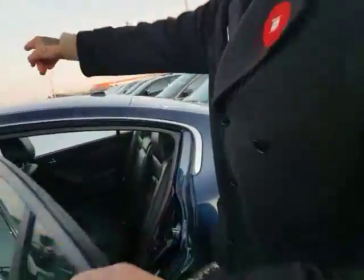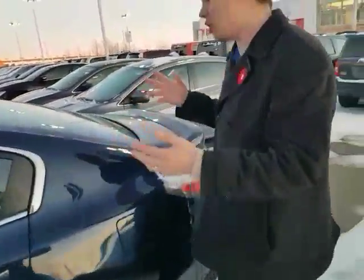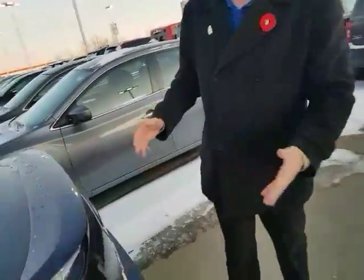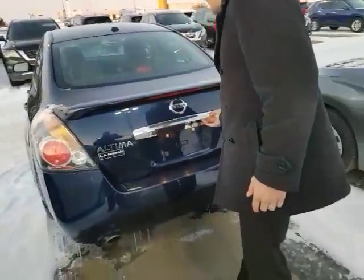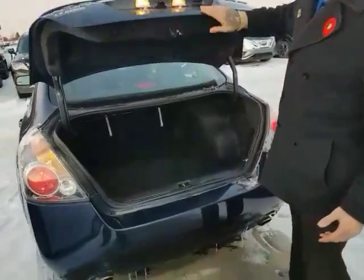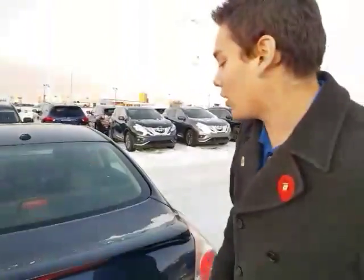You've got tons of space in the back and you get the sunroof as well. It is the full load — has everything you need, everything you could want. It's going to be super safe; you still get the backup camera in here. There you go — backup camera right here. Tons of space in the trunk. I think it'll be perfect.